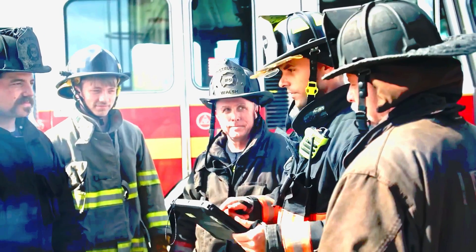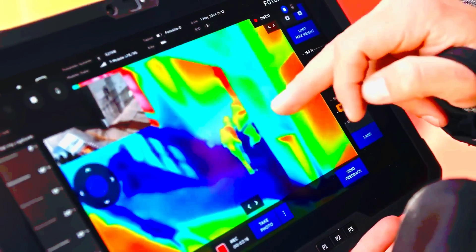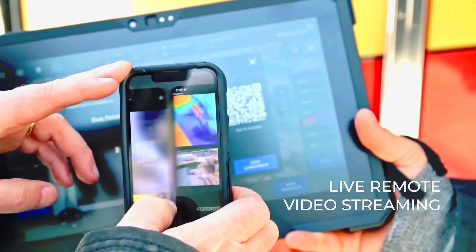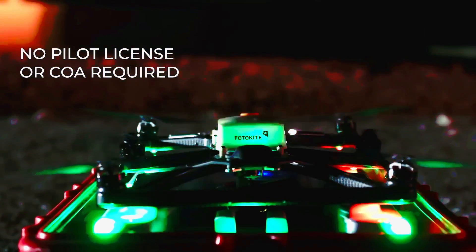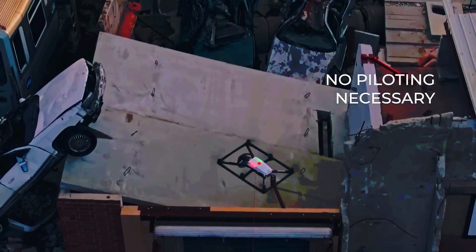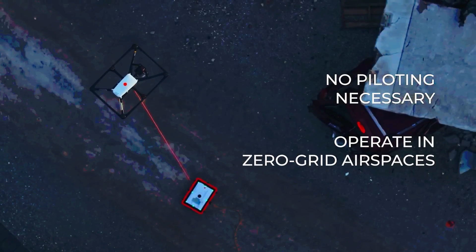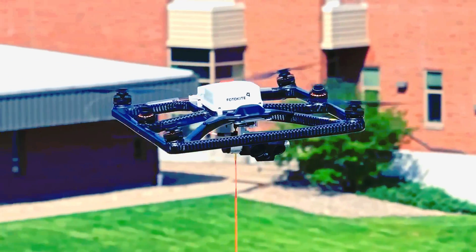All they need to do is press a button. Data from the Photokite Sigma can be displayed on a laptop, tablet, or smartphone thanks to advanced software. Images from thermal and conventional cameras can be combined and sent to up to 20 devices simultaneously. The 16x hybrid zoom helps you see even the smallest details.